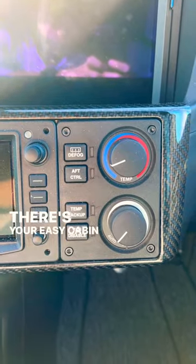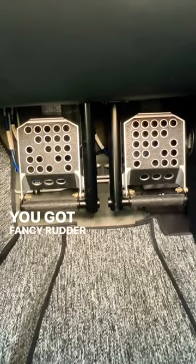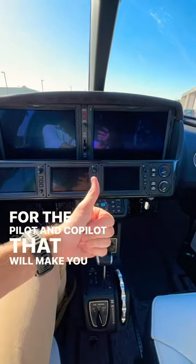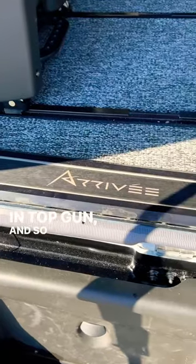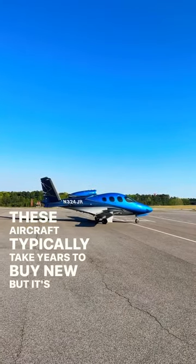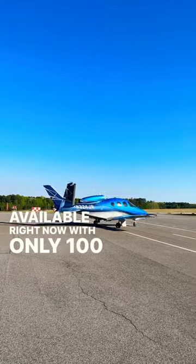There's easy cabin climate control, fancy rudder pedals, and super cool emergency oxygen masks for the pilot and co-pilot that will make you feel like you're in Top Gun — and so much more. These aircraft typically take years to buy new, but it's available right now with only 100 hours.